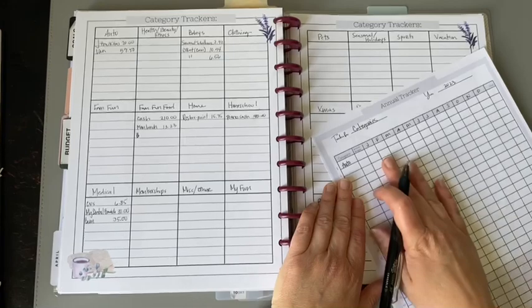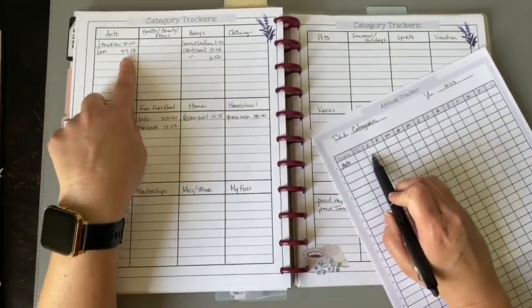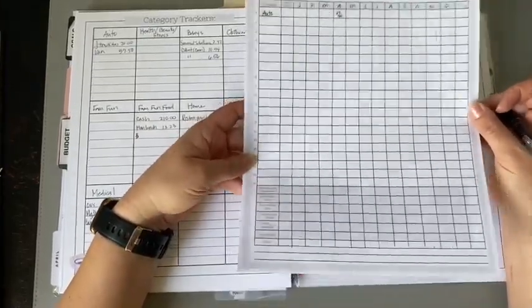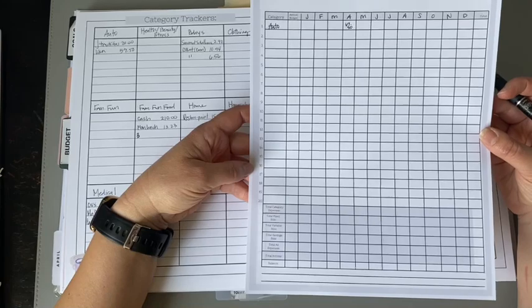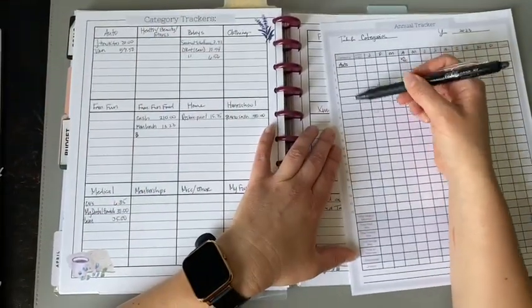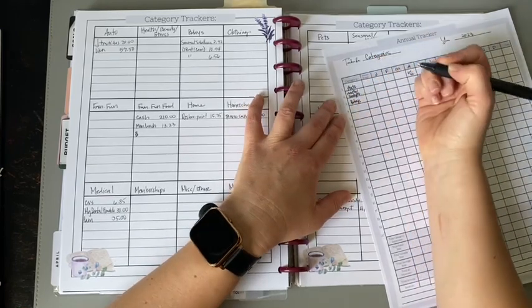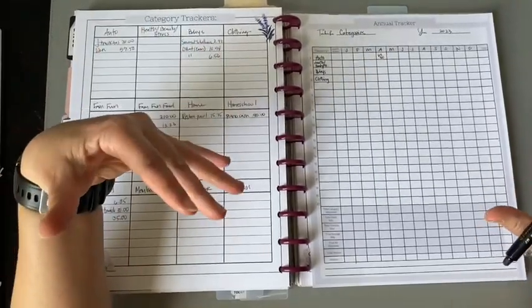My categories on the annual tracker are my category spending — not bills, not savings, just category spending. So for example, looking at auto for the month of April: I have entries of 57, 50, and 20, so I would write 67.50. It's crunched, but I want everything for the year on one page so I can see it all at once.